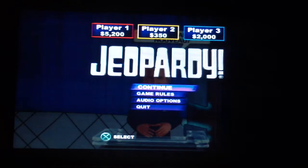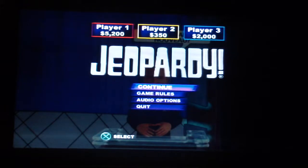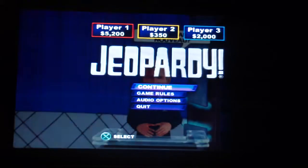Alright guys, we're going to finish Double Jeopardy and we'll finish in this part. I have the lead with $5,200, player 3 has $2,000, and player 2 has $350, and we're going to continue.